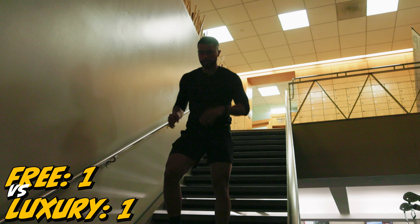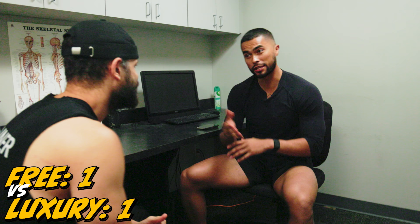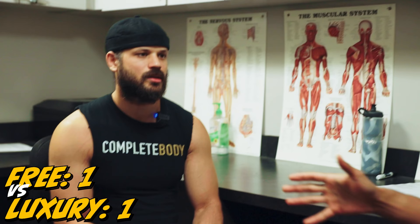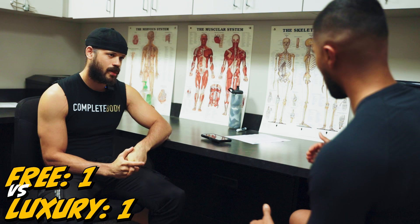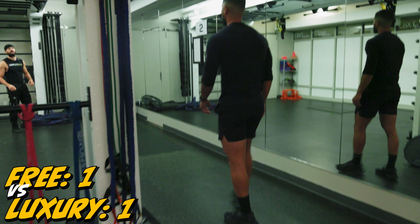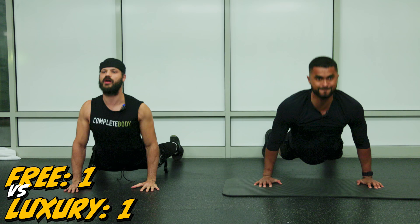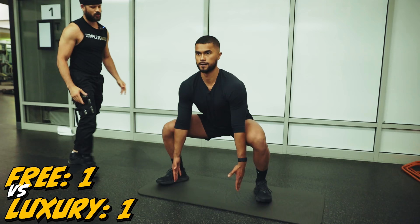Now we're gonna compare trainers. I'm gonna meet up with my trainer here at the luxury gym to see what he has in store for me. We're with J.I. the Jedi — this is our personal trainer at the high-end gym. So what's your goal and focus for today? In this process, my personal trainer and I decided to look at my current physical state and future goals, then make a plan to hit those goals. Right after the checkup, the trainer had me immediately going into positions and movements I've never done in my life.